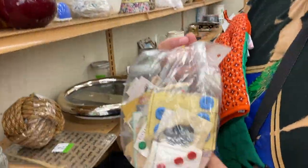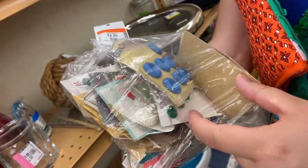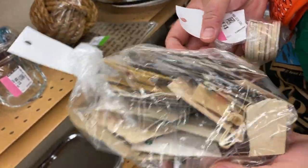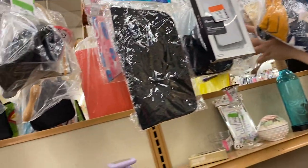I found this really cool bag of old buttons — some really fun ones in there. Very nice. Can I get them? I don't know. There was a whole bag of buttons as well.